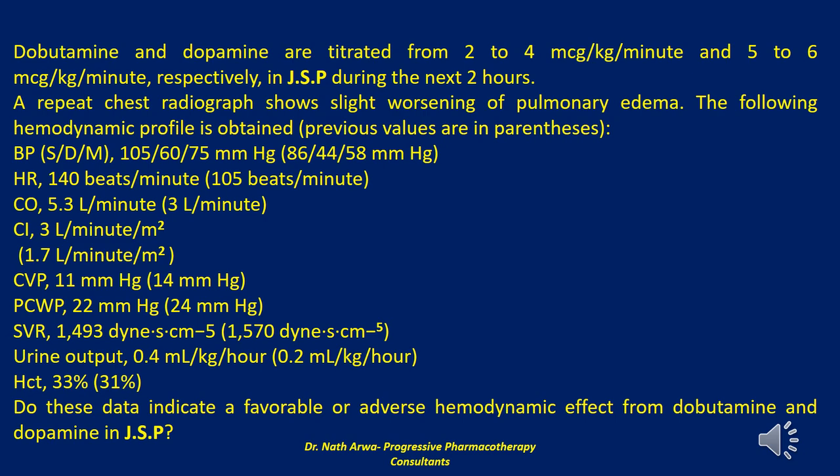Hematocrit is 33%, previously 31%. Do these data indicate a favorable or adverse hemodynamic effect from dobutamine and dopamine in JSP?